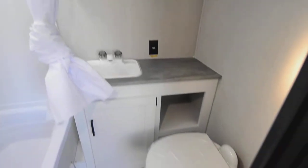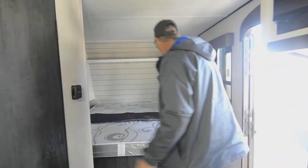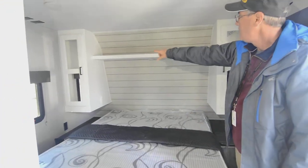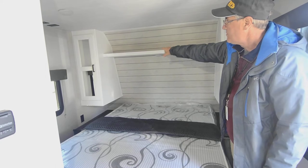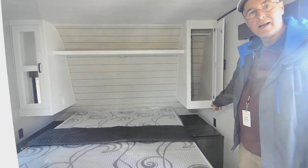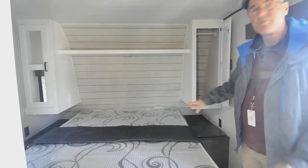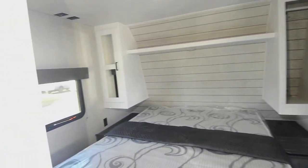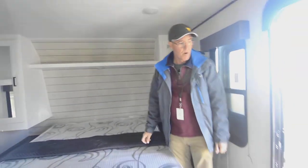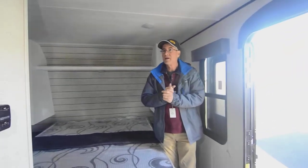You've got a walk-around RV queen bed with storage down below, soft storage above, and shirt closet space on both sides. There's also a nightstand with plugin outlets on both sides of the bed, which is really nice for charging your smart devices overnight.